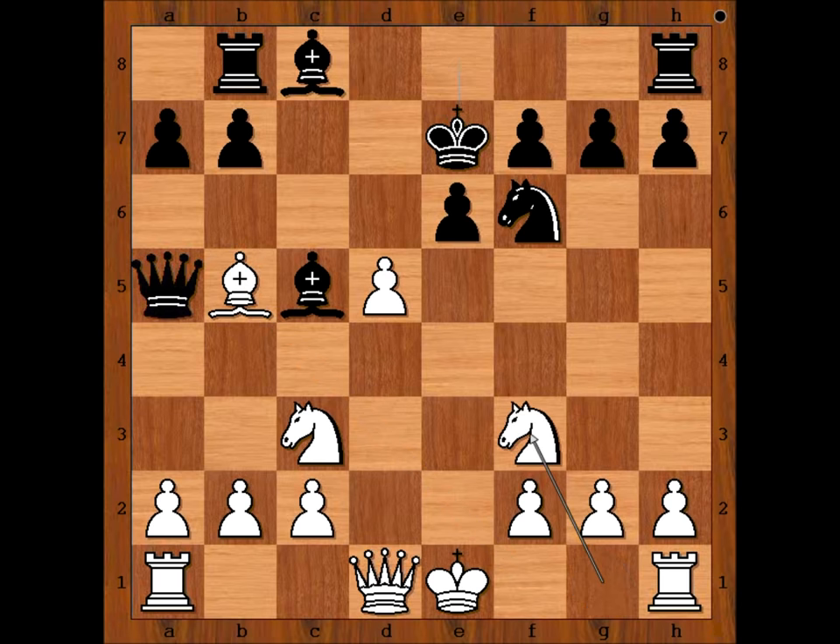Knight to f3. Black to move. This is the critical moment of the game. Black to move — what would you do? Please pause the video and find the best move for black.